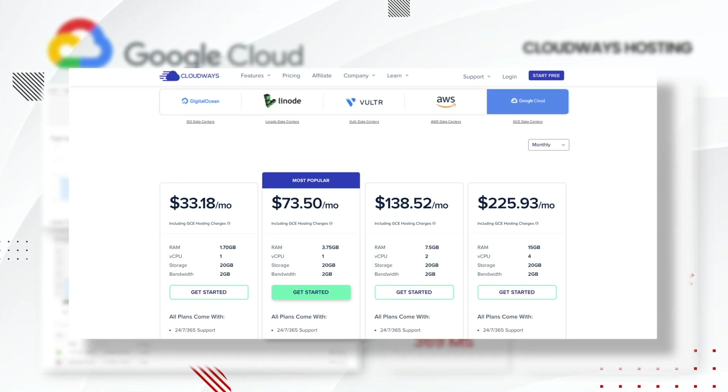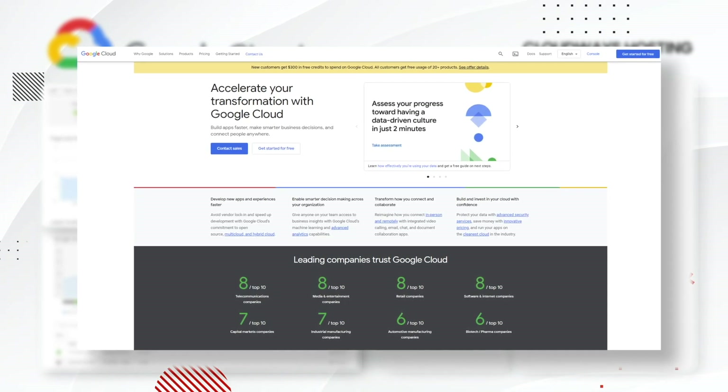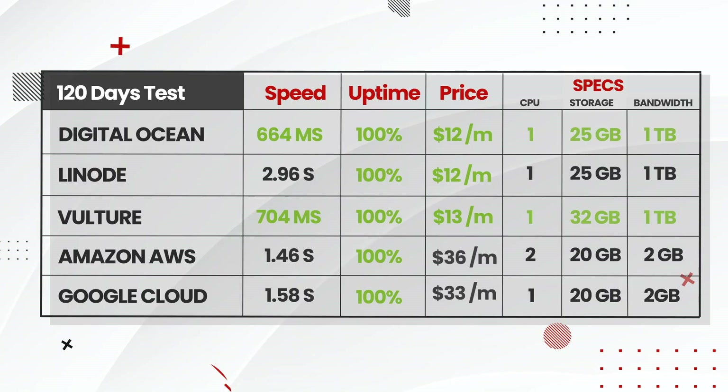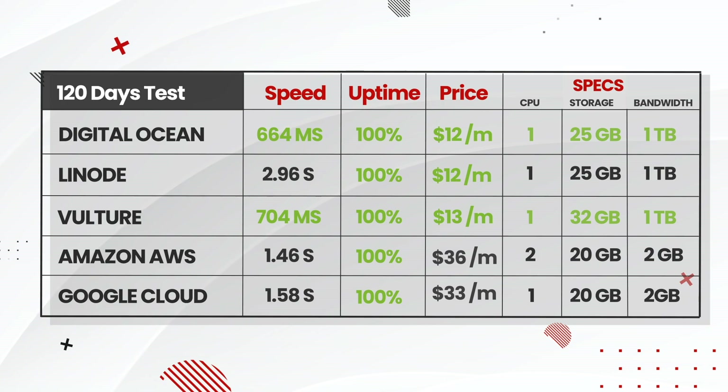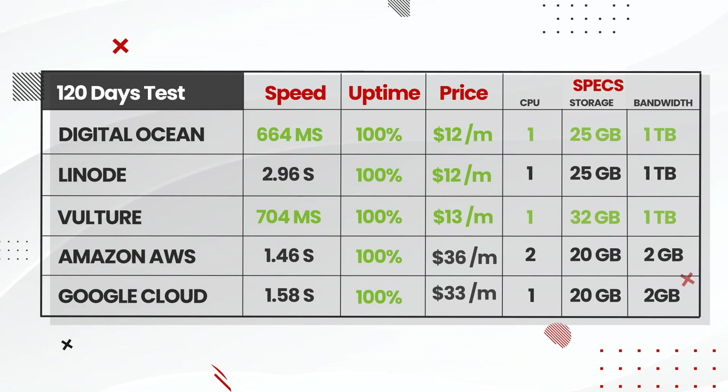Those are the five hosting providers I monitored with Cloudways. I think all five of them are pretty good with 100% uptime and they do vary between price and speed. The clear winners here are DigitalOcean and Vultr. The price is very affordable, the results are great, the amount of storage is reasonable, and the bandwidth makes it an ideal pick for any type of WordPress website.